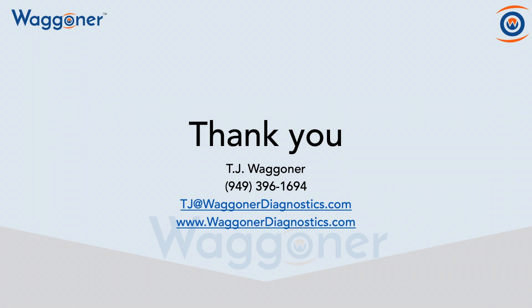Thank you so much for taking the time to improve patient care at your post-acute care facility. My name is TJ Wagner, and here's my contact information if I can be of service in any way. Thank you and have a wonderful day.